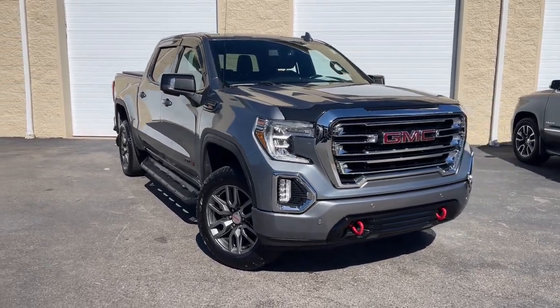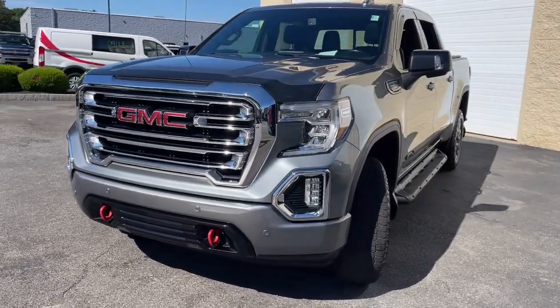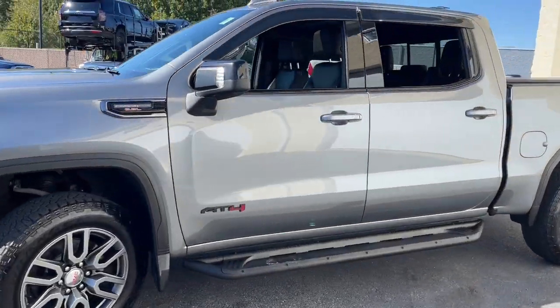Take a moment to check out the 2020 GMC Sierra. With less than 30,000 miles on the odometer, this vehicle provides excellent value.